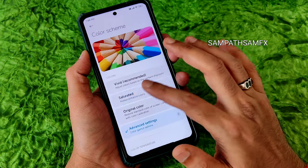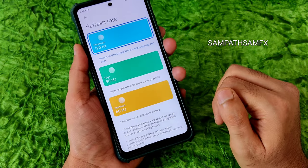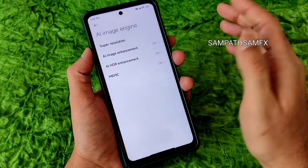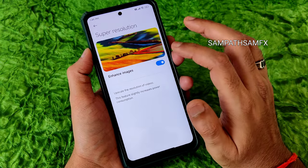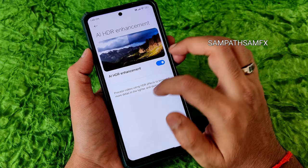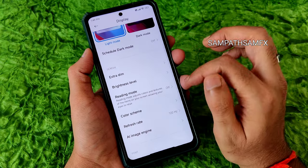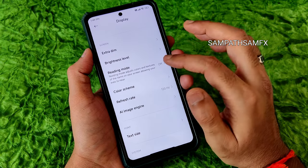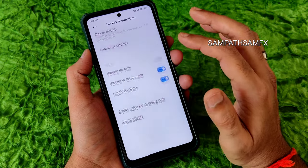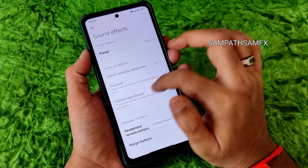Advanced settings are also given. I'll set it to saturated and warm. Refresh rate options include 60, 90, and 120 Hz. There's also an AI image engine — available typically on high-end smartphones — it won't make a huge difference but you can try it. If you feel battery drain, disable it. Sound and vibration has typical settings.